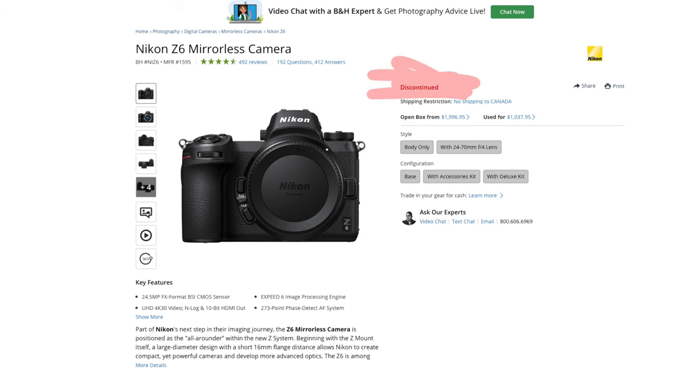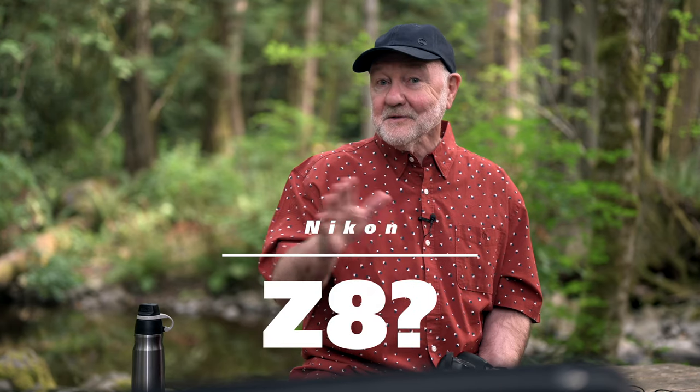Rumor has it that the original Z6 is about to be discontinued. In fact, it's listed now as discontinued on B&H, and it's showing up as an old product on the official Nikon Japan website. It joins the Z7, which was marked discontinued in August. So I'll be hanging on to the two Z6's I own, which have recorded so much of my content here in the last three years. There are more rumors that the Z8 is not just a fantasy camera, that it'll become a camera you can actually buy next year. If it comes without a built-in grip and at a competitive price, well, I might be tempted.